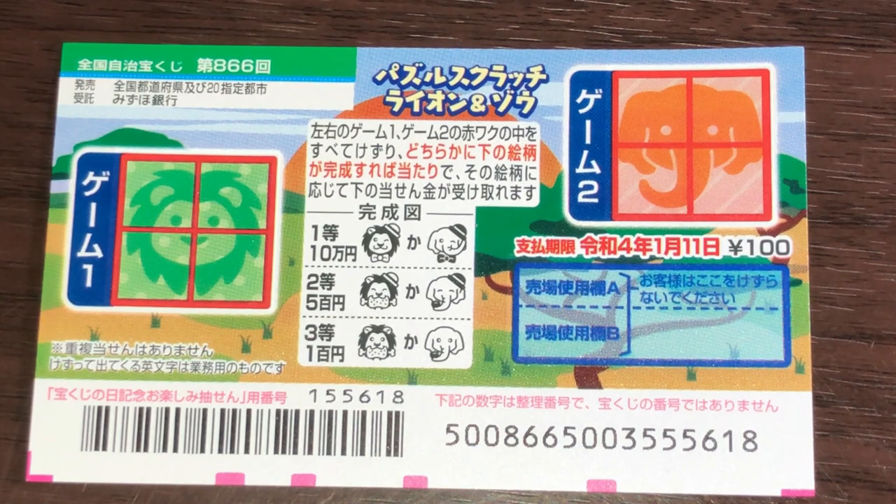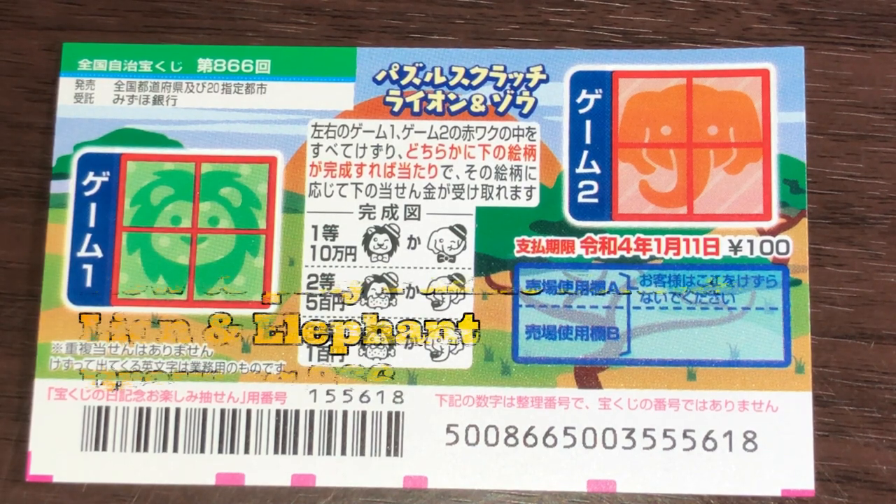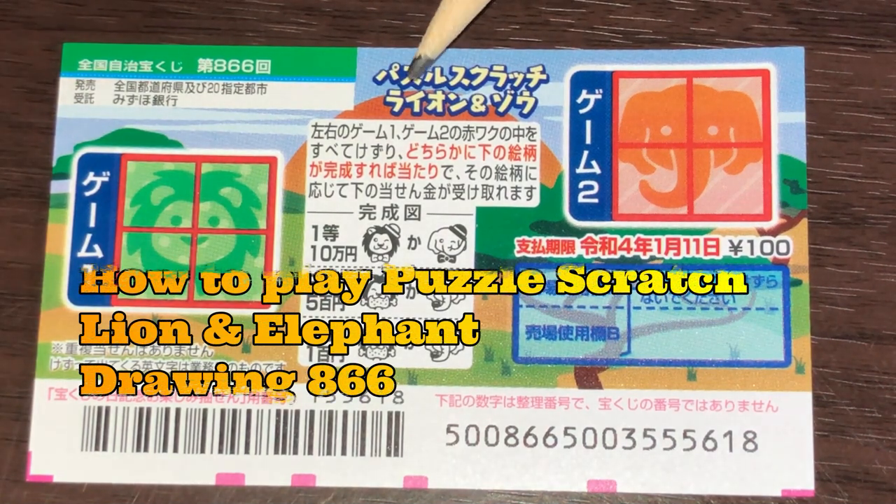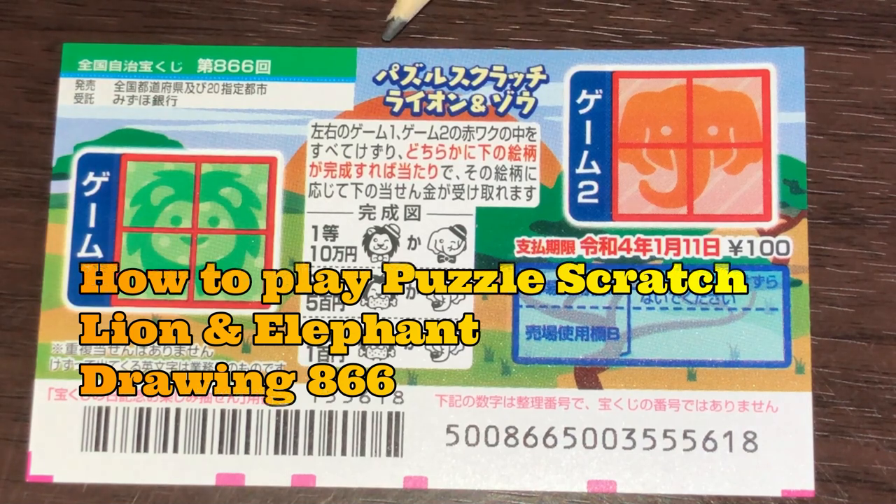Hello my lottery friends, it's James in Japan. It is December 28th, 2020. You're looking at a new Japanese scratch ticket called Puzzle Scratch, Lion to Zou — that means Puzzle Scratch, Lion and Elephant — for drawing 866.